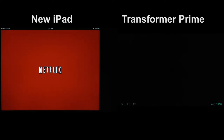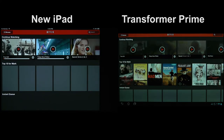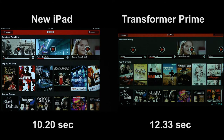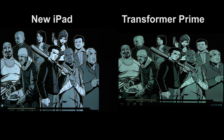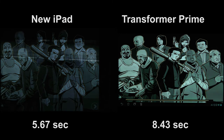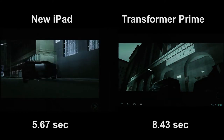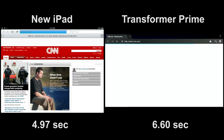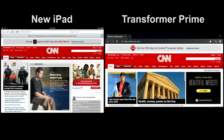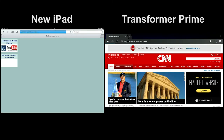Netflix launch — here I'm showing actual physical tablet screens because it's not possible to show when the Netflix application finishes via the HDMI output. Next, GTA 3, where I'm showing the time to start a new game. Then browser launching — showing the time to launch the browser and load the CNN homepage, and the time to navigate from the CNN homepage to the Technomicon homepage.